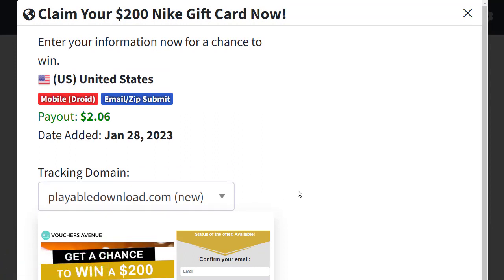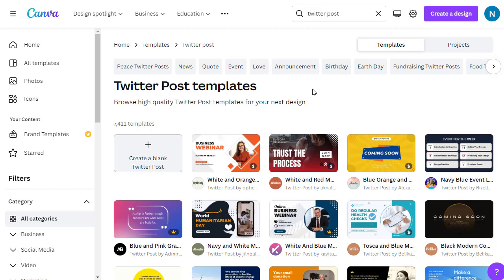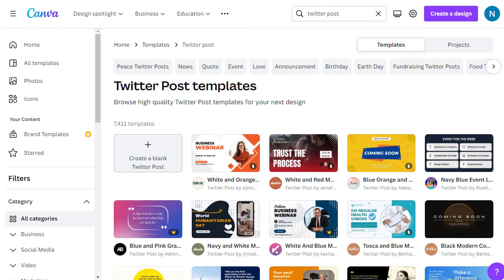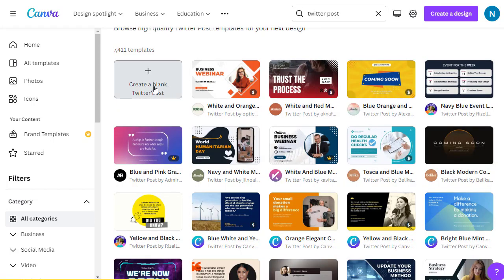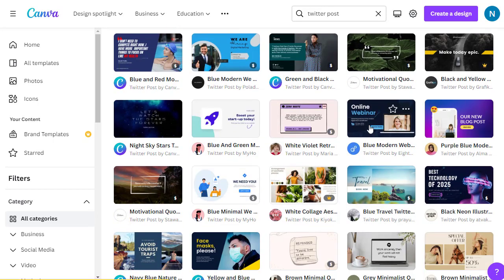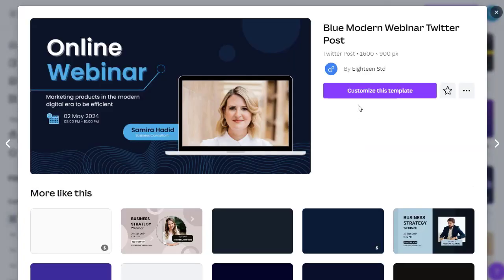Next, we need to create a free Canva account — it's a designing website. Once you sign up and log in, search for 'Twitter post' and you will see all the different templates. You can use a blank one or choose a pre-made template. For example, I like this template — click on it, then click 'Customize this template' to open the editor.